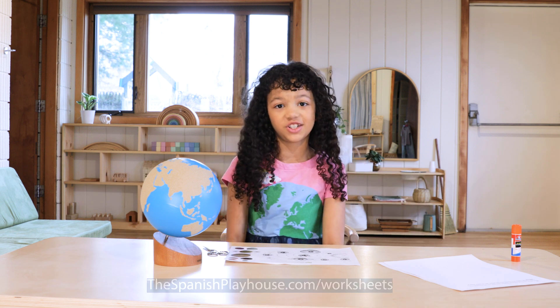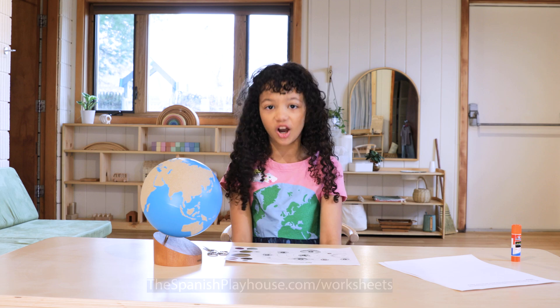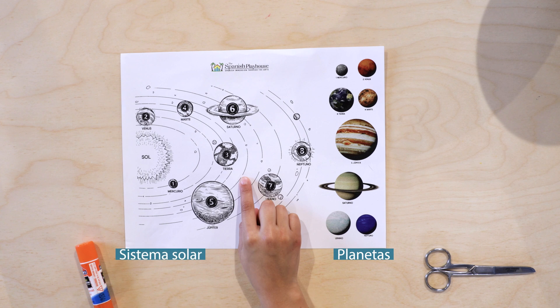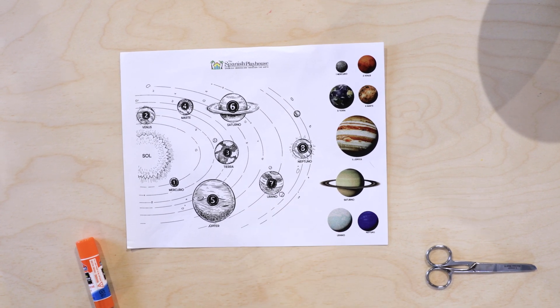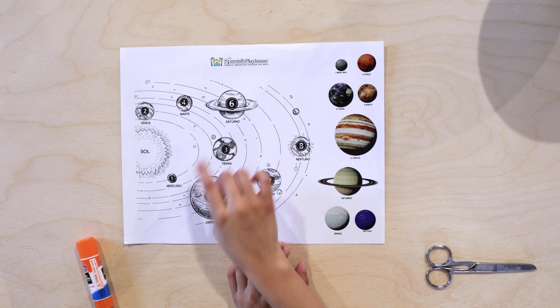Let's do a planet worksheet together. Remember, you can download it with the link below. We have the planets — planetas — and the solar system — sistema solar. Now all we have to do is cut the planets and paste them where they belong.